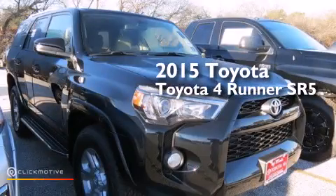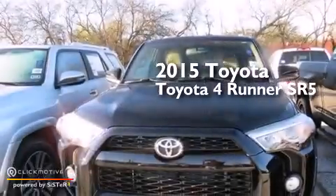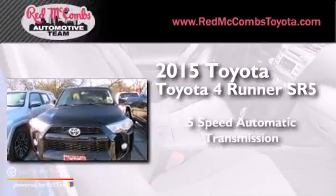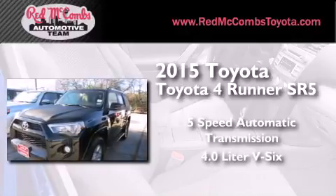This is a brand new 2015 Toyota 4Runner SR5. This SUV has a 5-speed automatic transmission and a 4.0L V6.